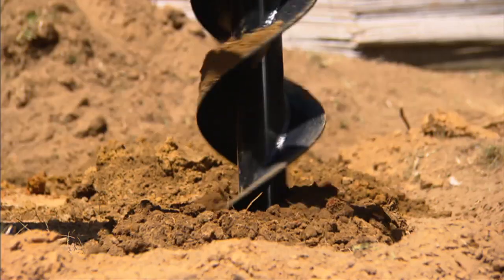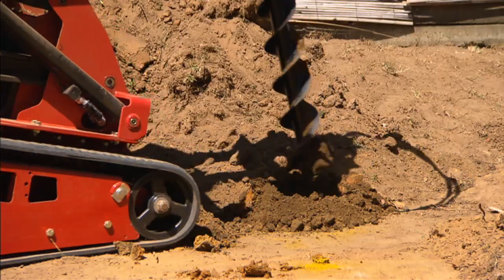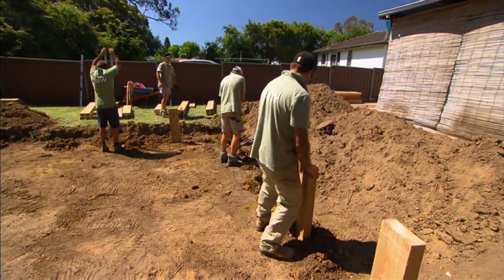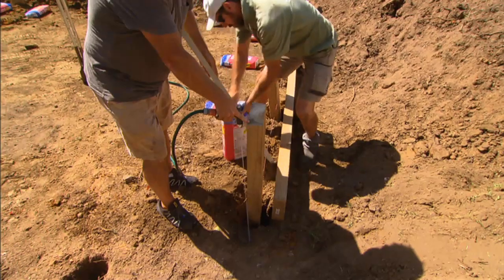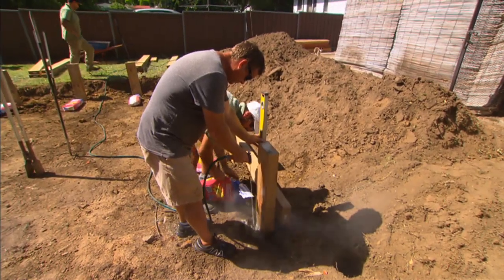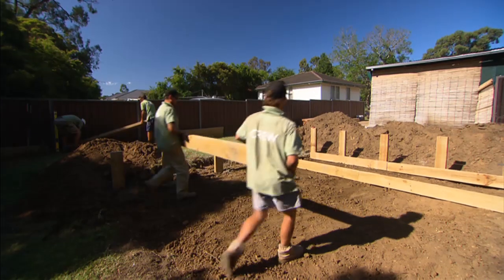Now the digging's done, Jason swaps the bucket attachment for an auger to dig the post holes. It's like a Swiss army knife on tracks. Rapid-set concrete goes in to set the posts — this is the start of the wall that will surround the amphitheatre.